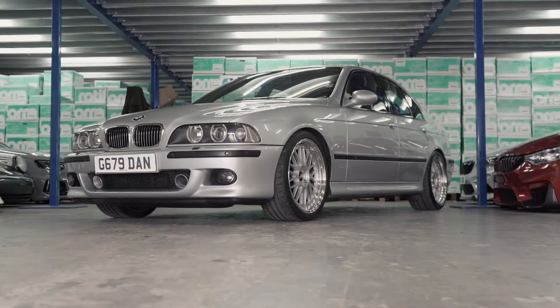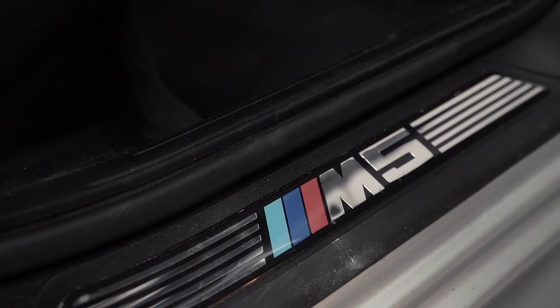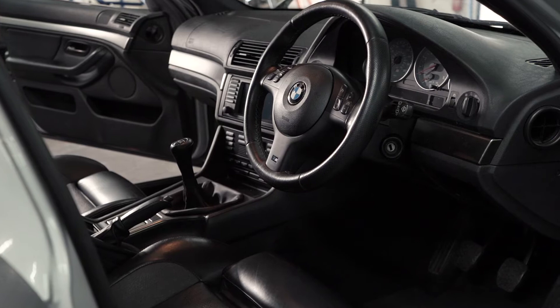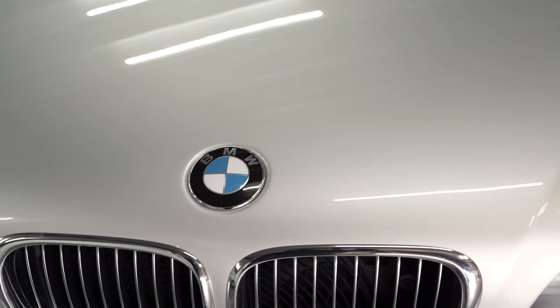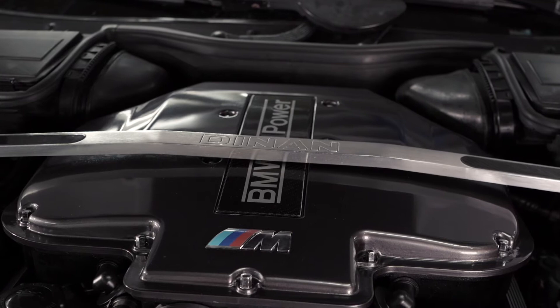The car is a BMW E39 M5. It's got Dinan front and rear anti-roll bars, Bilstein B8 dampers, Eibach springs, Ground Control top mounts. The brakes are Stoptech front and rear — ST6 front, ST4 rears. BBS LM 19s, eight and a half front, ten inch rears. Active Autowerke air intake at the front. It's got a Van Manen one-of-ten manifold. At the moment it's running about 460 brake horsepower.